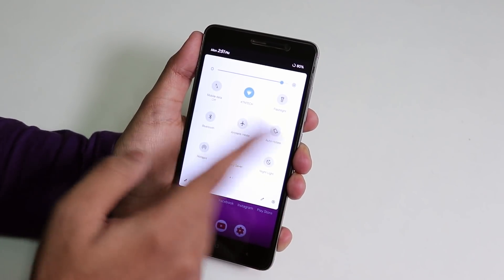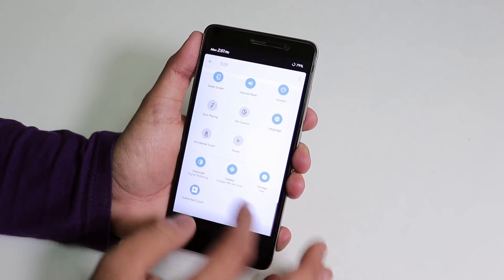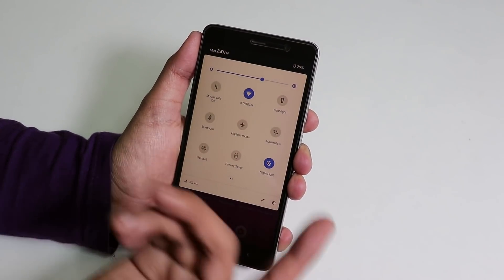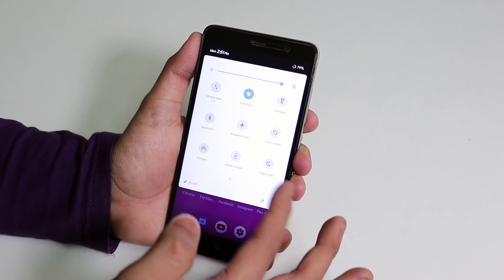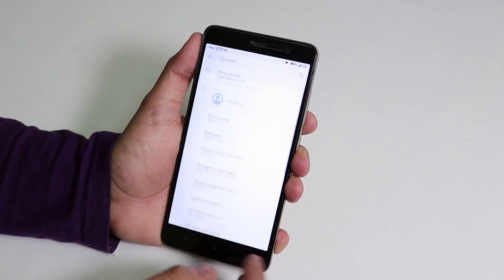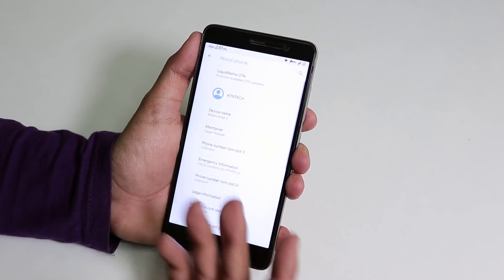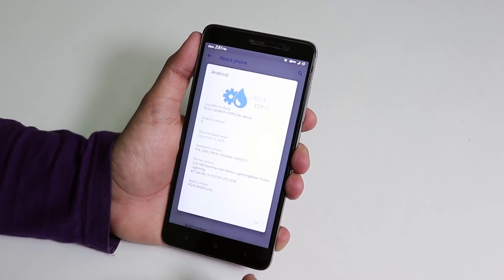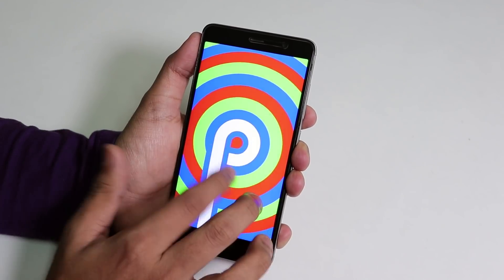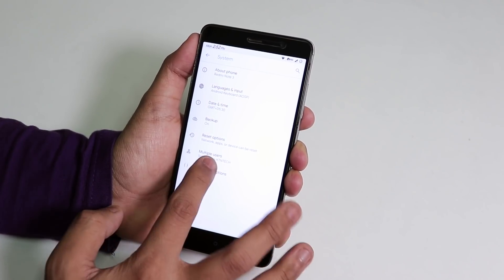In the quick settings panel you have lots of options — screen recorder, toggles you can add. Night light works fine, adjusting brightness automatically. In Settings > About Phone you'll find the Liquid Remix OTA update checker — since this is the official ROM, it shows no updates available as it's the latest version. The build is 11th December 2018, Android version 9 Pie, and the security patch is December 5th 2018. In my opinion, this is one amazing ROM.